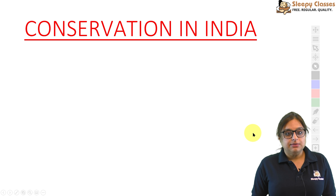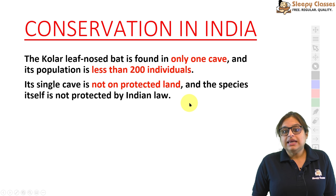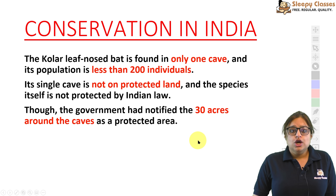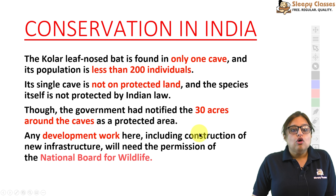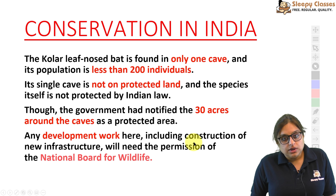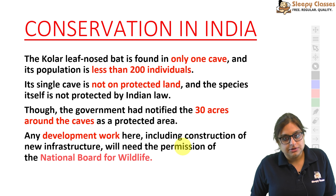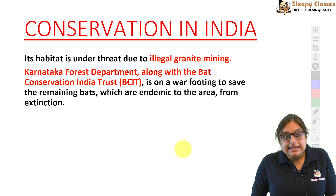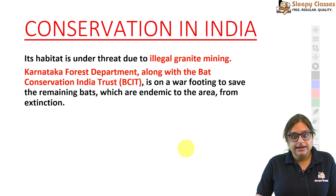IUCN mein critically endangered hai. India mein jis cave mein yeh milte hain, woh protected nahi hai, lekin ab sarkar ne caves ke around 30 acres area ko protected declare kar diya hai. Wahan koi bhi development work karna ho, construction ya infrastructure related, to National Board for Wildlife ki permission leni padegi. Uske alawa, illegal granite mining ki wajah se is species ko kaafi zyada khatra hai, jo ki in areas mein rampant hai.